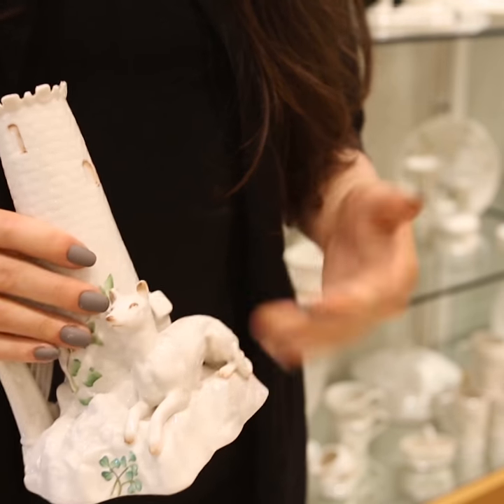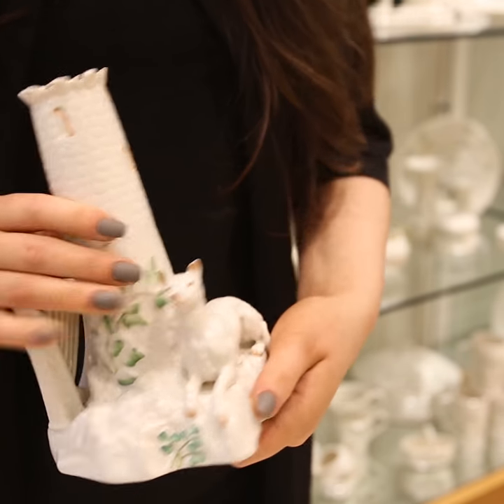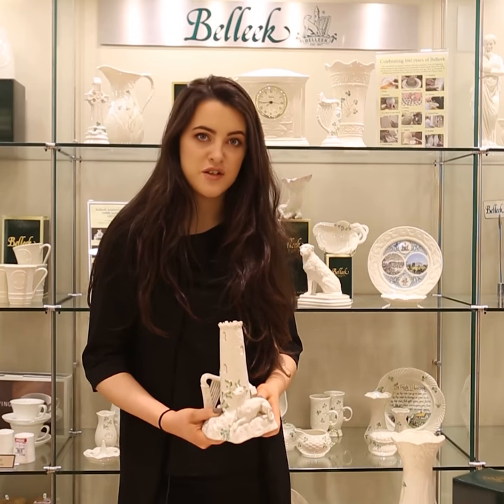The piece itself is based off the Belleek trademark, and the Round Tower, the Harp, and the Irish Wolfhound are all recognisable symbols of Irish history.